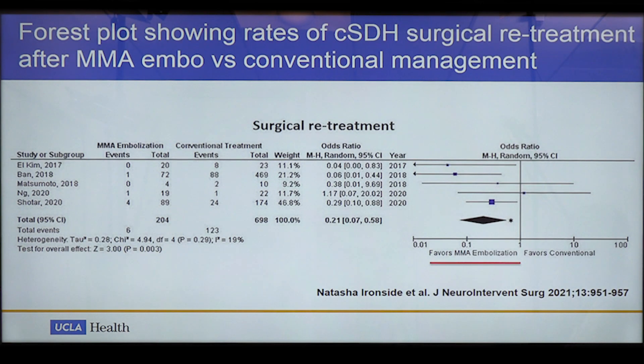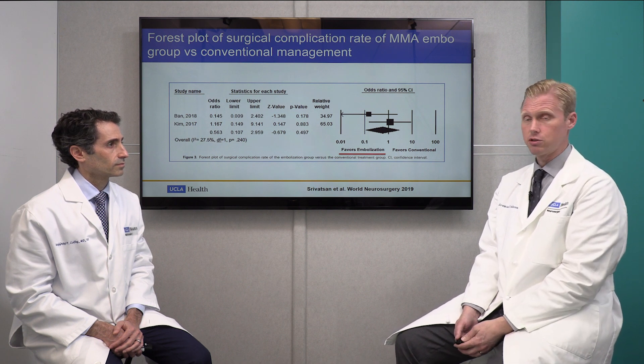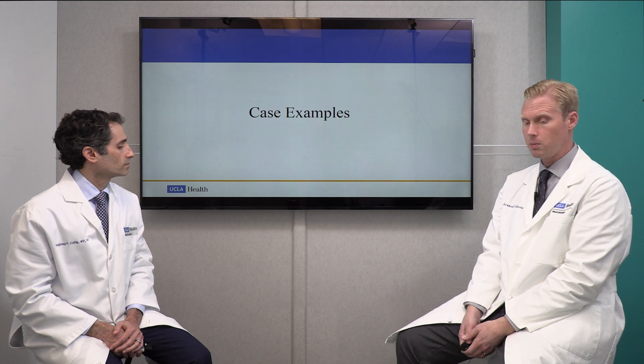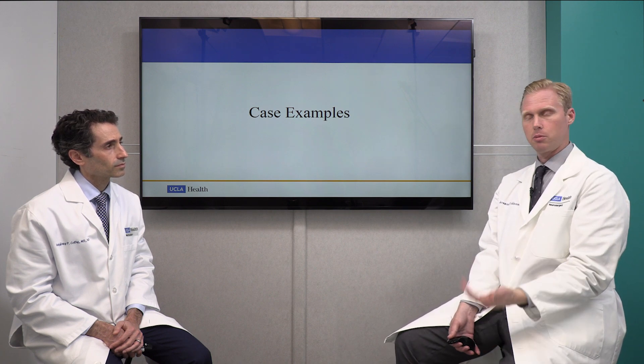The summary of the data: the odds ratio — a statistical measure comparing surgical patients versus MMA embolization patients in the literature — seems to favor embolization having less retreatment of the hematoma than traditional surgery. Similarly, a forest plot of complication rates also tends to favor embolization over conventional surgery. These statistics make us very excited about this potential treatment modality for certain types of chronic subdural hematomas. We'll now illustrate what these MMA embolization cases look like.